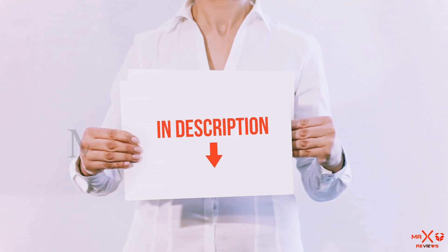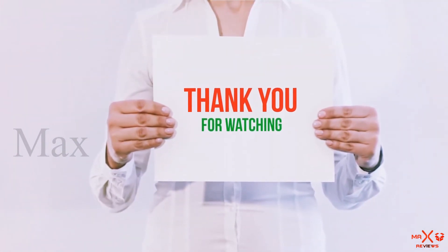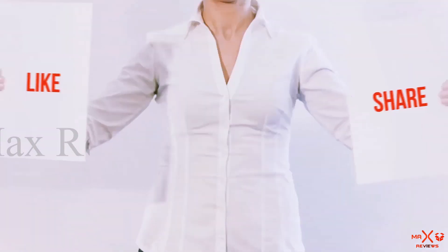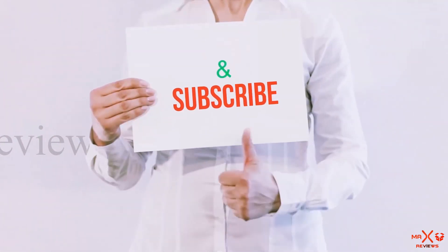You can check out those links for more information and the latest price. Guys, thank you for watching! If you liked this video, please hit the like button, share with your friends, and be sure to subscribe.